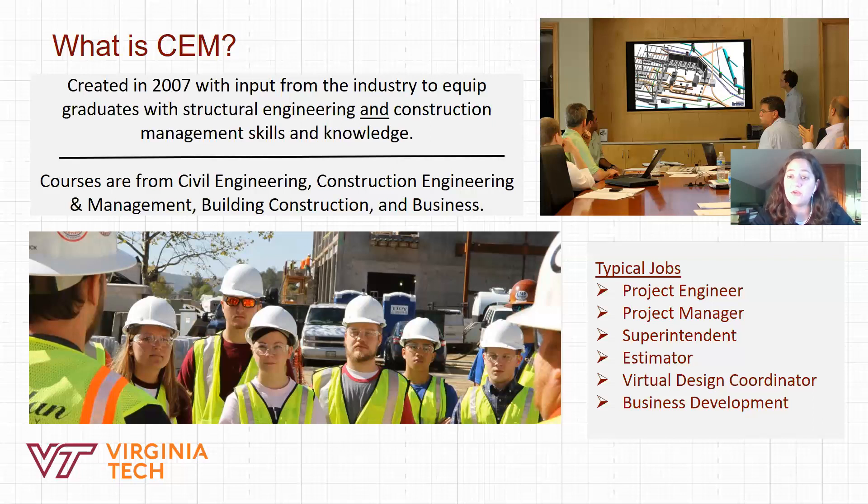We also include a few business courses: two economics courses and one business elective of your choice. Typical jobs after graduation include project manager or project engineer, overseeing the entire construction process from design to completed project. One thing students often say is that they love the variety — they're not in the office all day, and every day can be different.